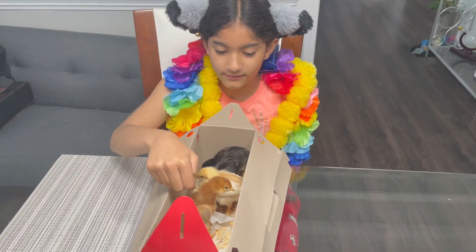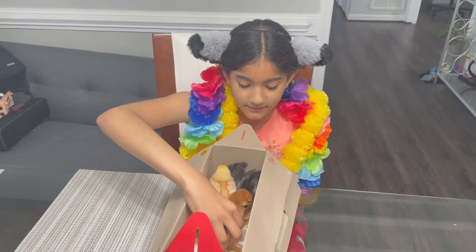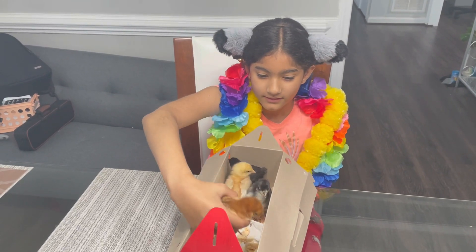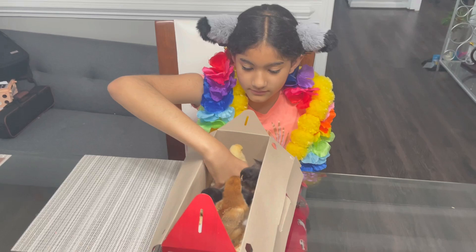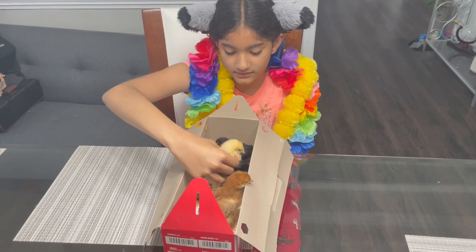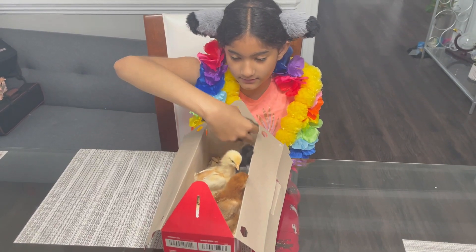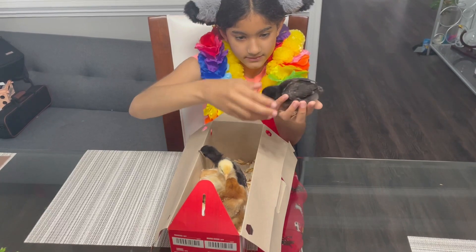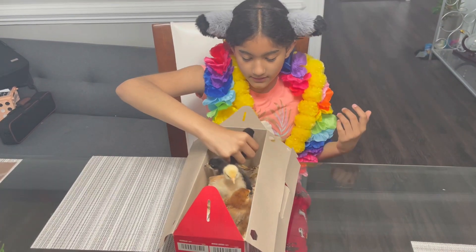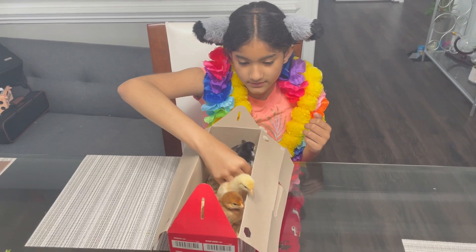This one is Caramel, this one is Caramel, this one is Rainbow, this one is Obsidian, and the last one is Quick.